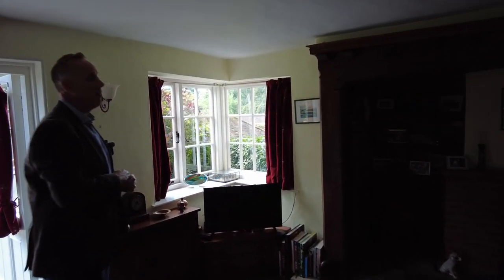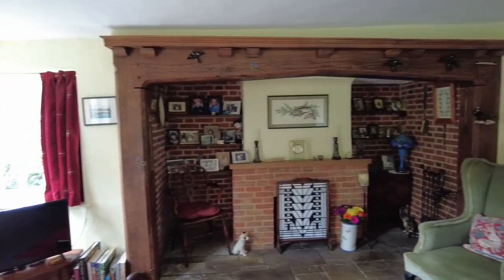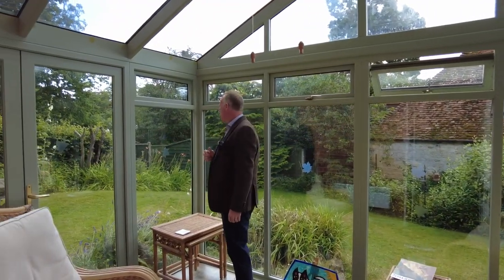It's a fantastic fireplace with a real fire, and then leading through to the conservatory where you can enjoy the views of the garden and the privacy that it offers.